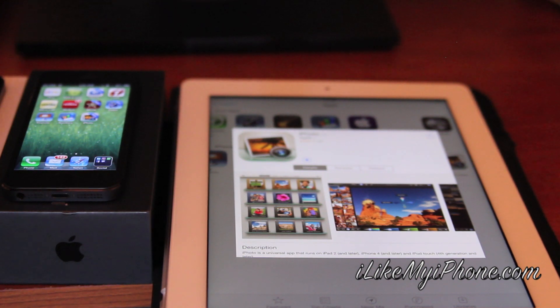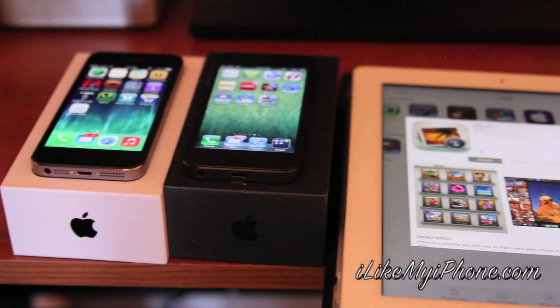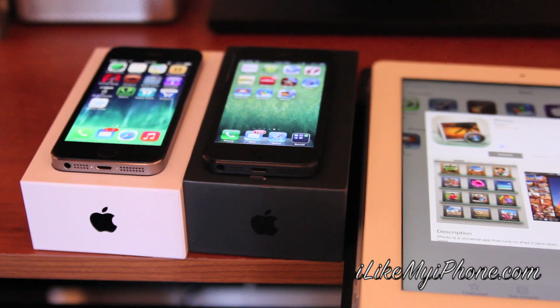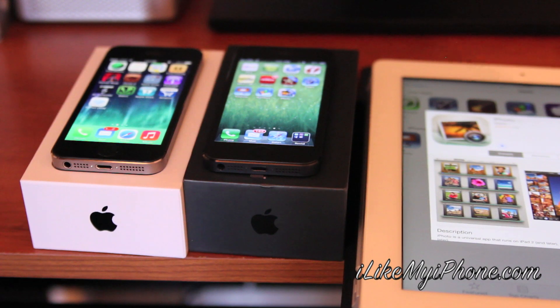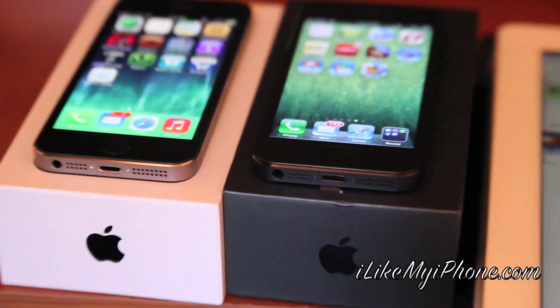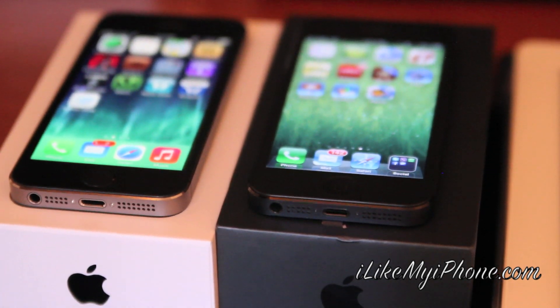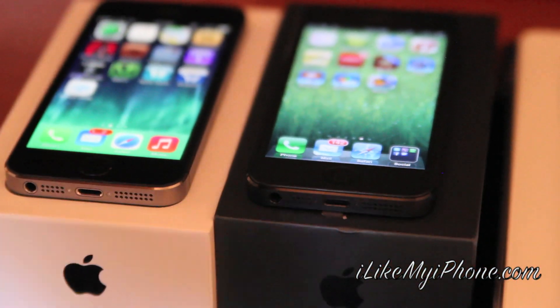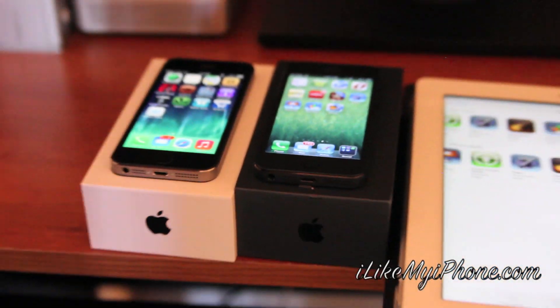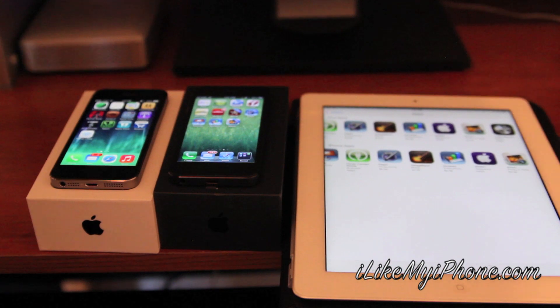So there you go — if you have a 5S, or even if you can log in to your friend's iPhone 5S if you don't have one and then download them — this is really cool, I thought I would let everyone know. That's it from me today and I'll see you guys in the next video, bye.